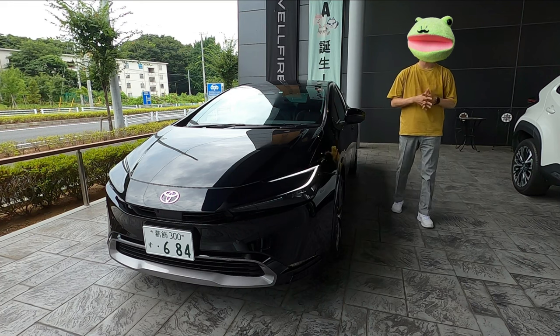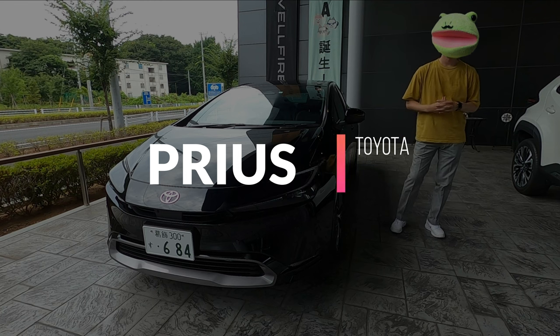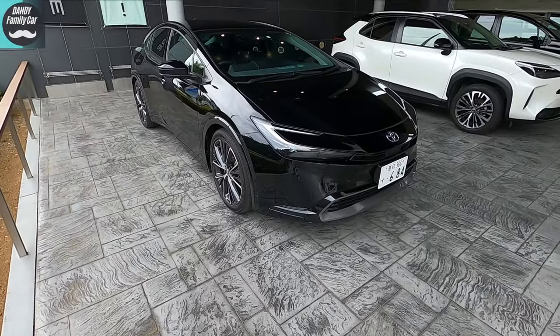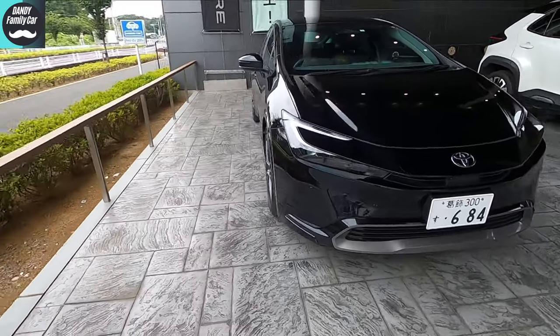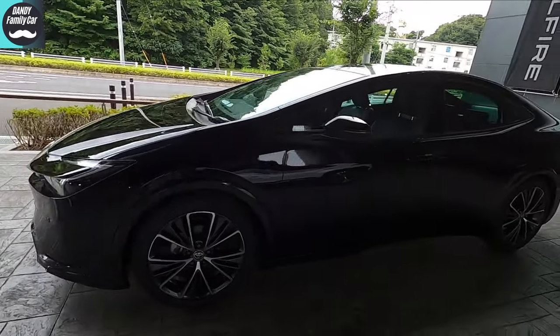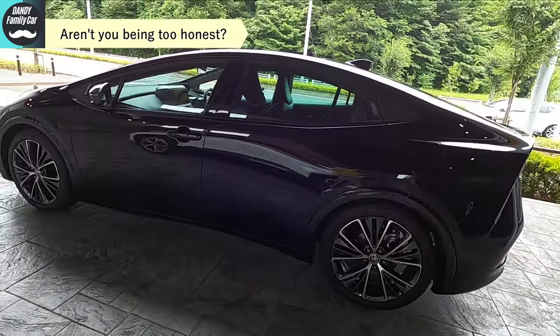Hey guys, today's dandy family car is the 2023 Toyota new Prius. Hi there, I'm Campac Daddy, who's been absent for a while. I've been waiting for this — I'm sure many of you have already bought it. The design is completely reformed. It almost looks like a four-door coupe, right? It's unexpectedly cool. Honestly, I used to dislike the Prius, but this is the first one I really love.